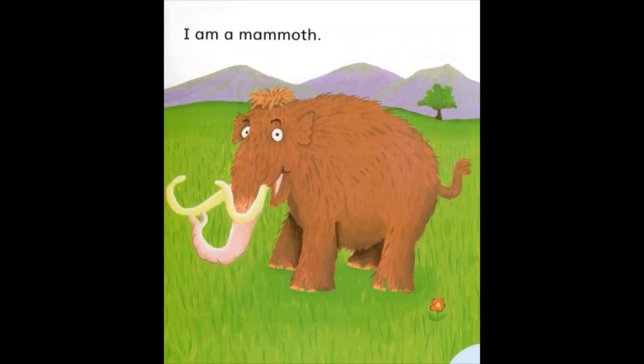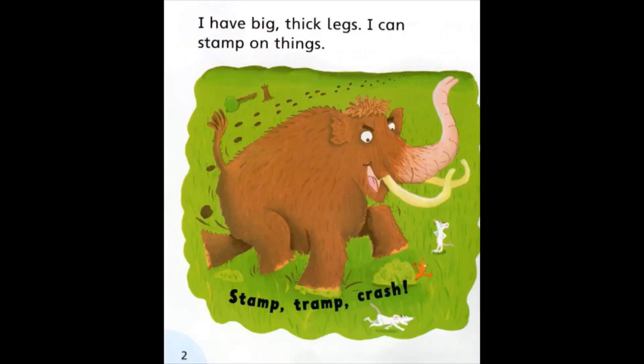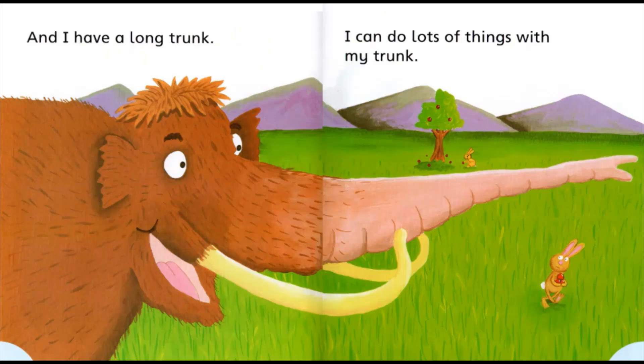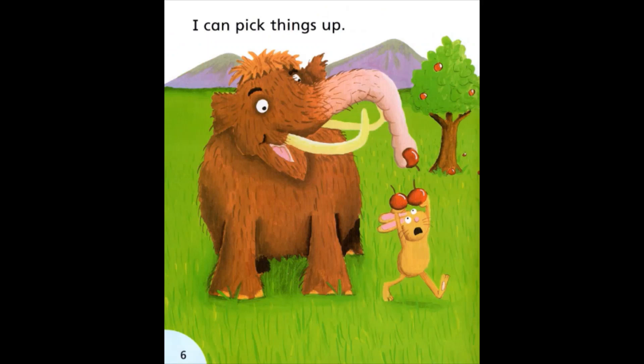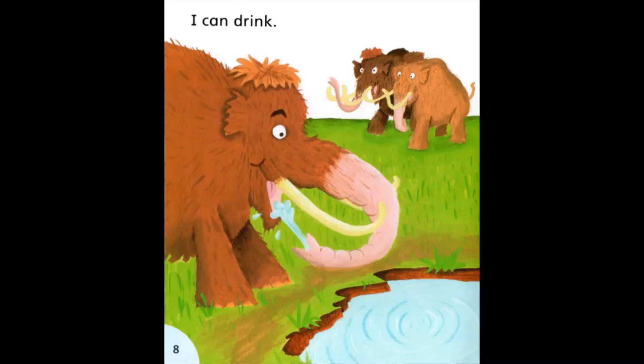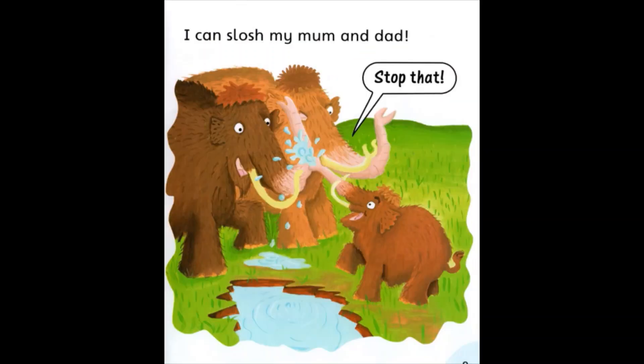I am a mammoth. I have big thick legs. I can stamp on things. I have long tusks. I can dig with them. And I have a long trunk. I can do lots of things with my trunk. I can pick things up. I can lift things. I can drink. I can slush my mum and dad. Stop that!